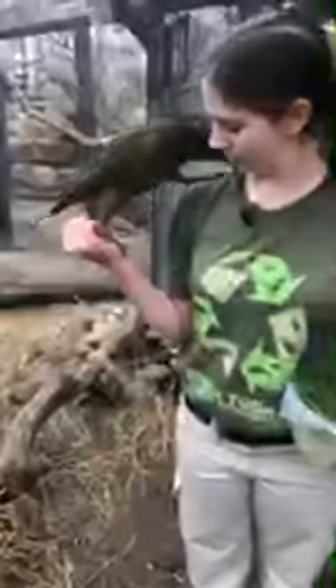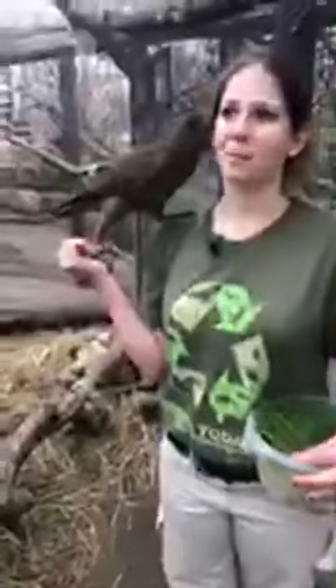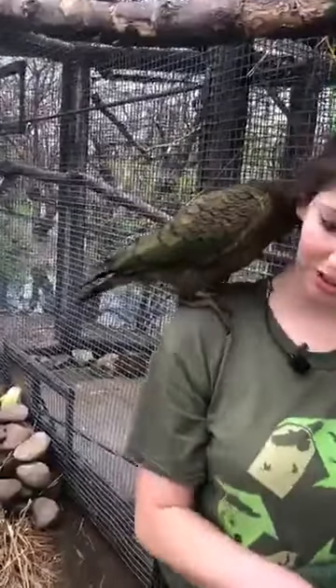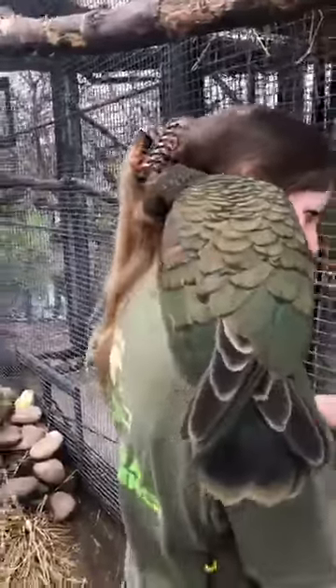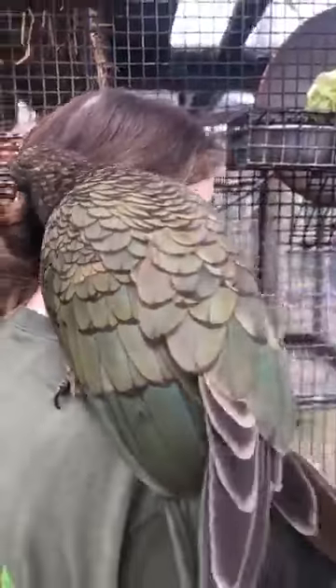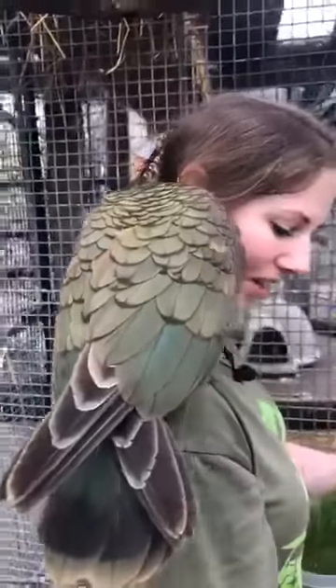Cadence wants to know how long can they live. That's a good question. They're a moderate-sized parrot, so I would say probably 20 to 30 years at least. MacGyver here is only five and Kiri is 11, so they're still young.